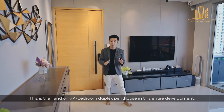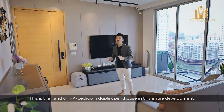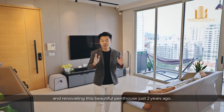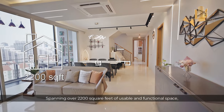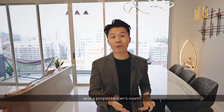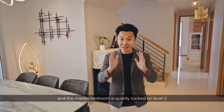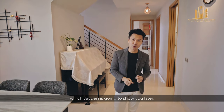This is the one and only 4-bedroom duplex penthouse in this entire development. The owners spent about $200,000 on designing and renovating this beautiful penthouse just 2 years ago. Spanning over 2,200 square feet of usable and functional space, we have 4 bedrooms, 4 bathrooms, and a proper helper's room. Level 1 consists of 3 bedrooms, and the master bedroom is quietly tucked on level 2, which Jayden is going to show you later.